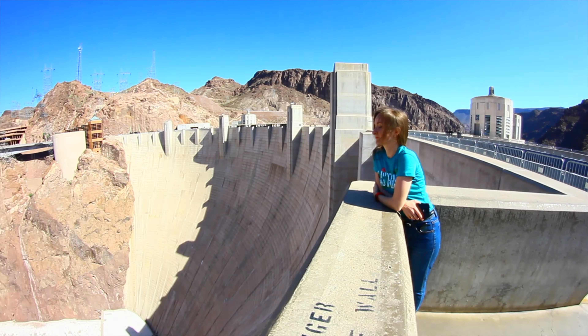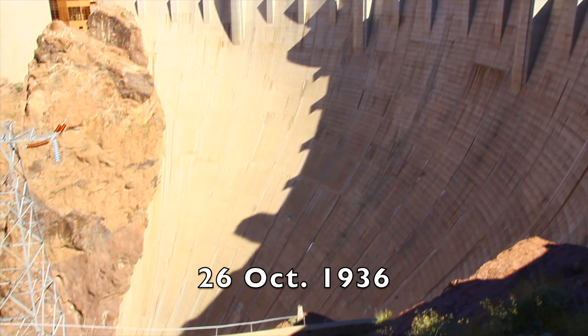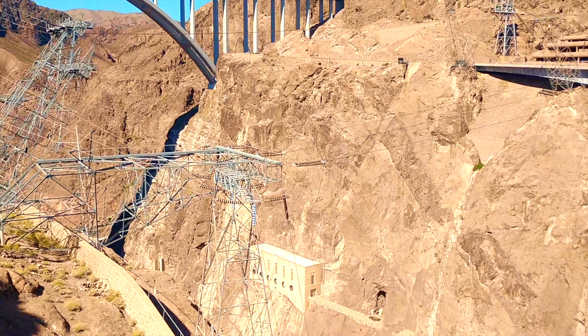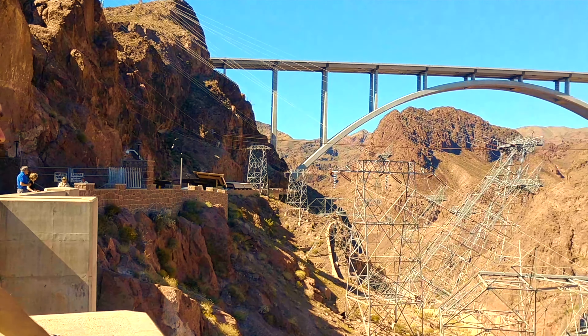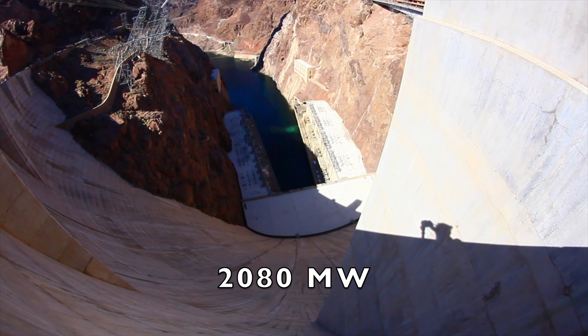The first electricity on the Dome was produced by the generators of the station on the 26th of October 1936. On the 12th of September 1939, after the launch of nine hydro units, the electric power station reached 705 MW energy and became the most powerful hydroelectric power station in the world. Today, electricity on the station is produced by 17 generators with maximum 2080 MW energy.